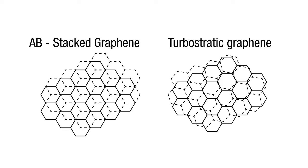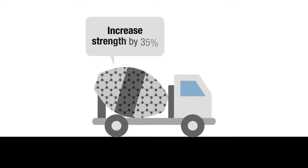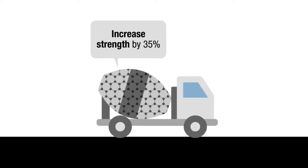For example, by adding less than 0.02% of turbostratic graphene to concrete, it increases the concrete strength by 35%. This means we could use much less concrete to achieve the same structural integrity.